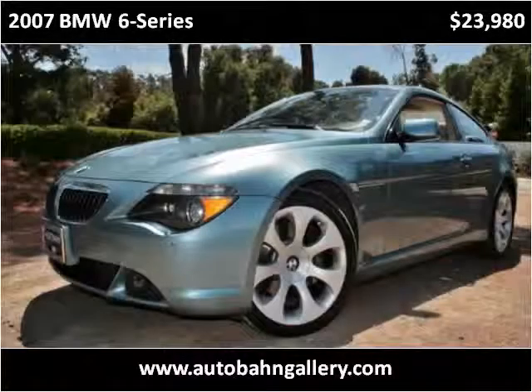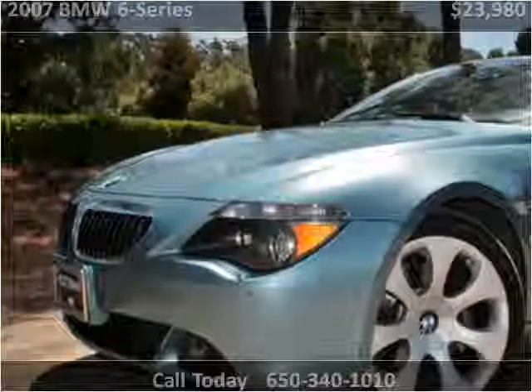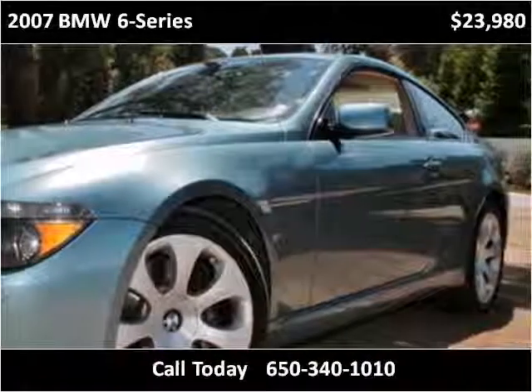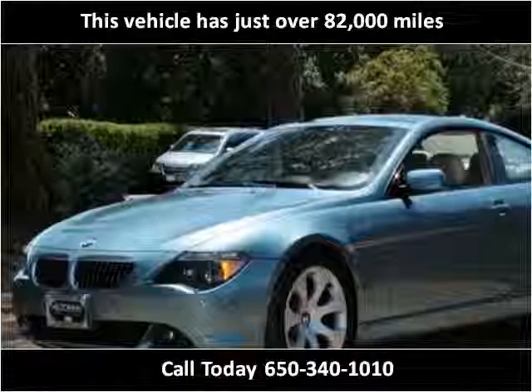This 2007 BMW 6 Series is available from Autobahn Gallery. This vehicle has just over 82,000 miles.